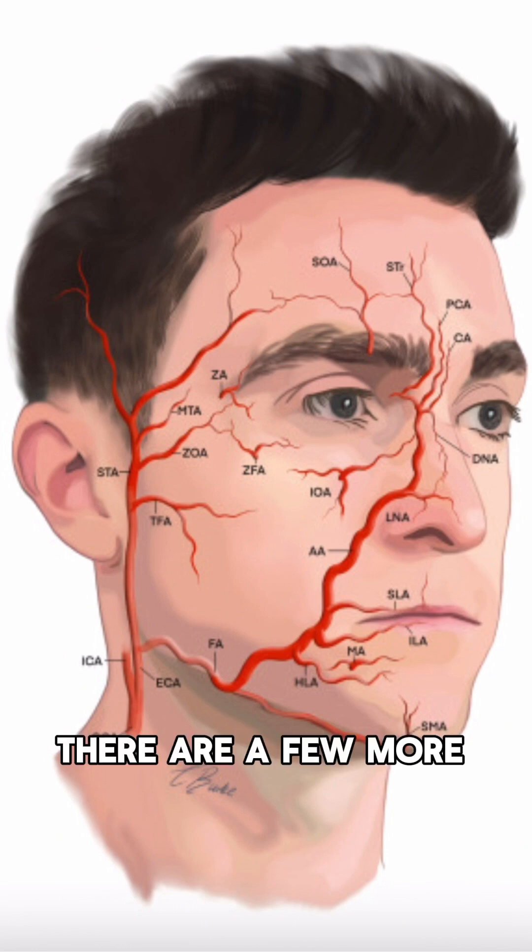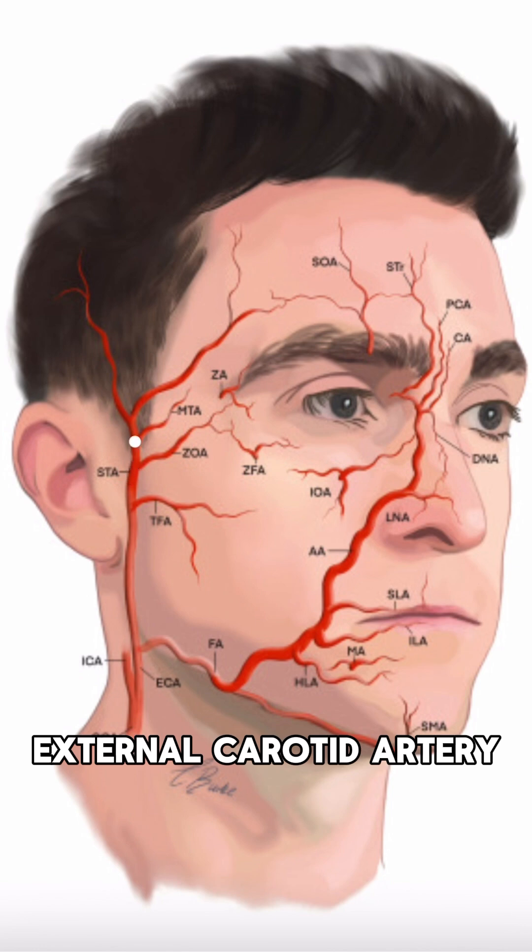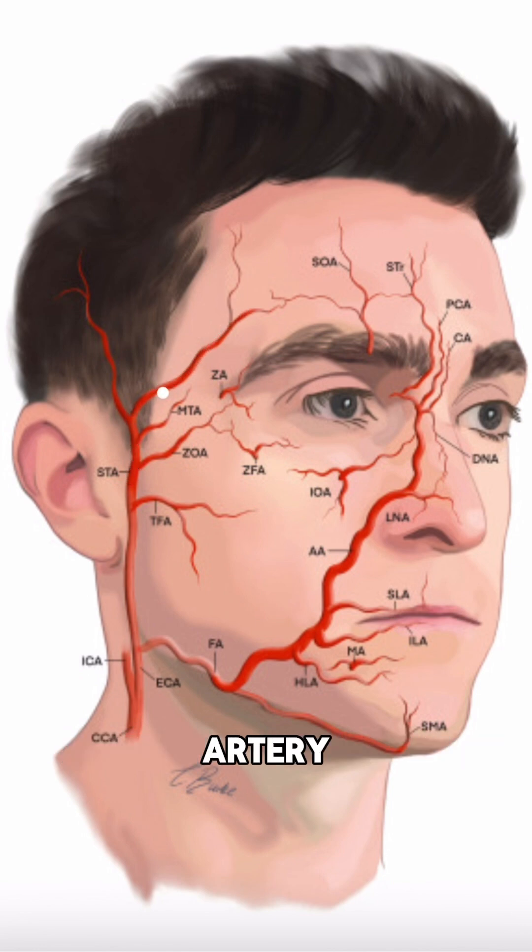There are a few more blood vessels to bear in mind here. Another branch of the external carotid artery is the superficial temporal artery, as you can see here. And this goes on to supply the temple part of our face. Whenever we're thinking about doing any filler in this area, it's important that we are very careful when placing the dermal filler in this region.